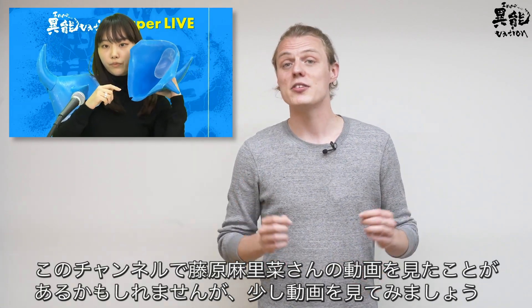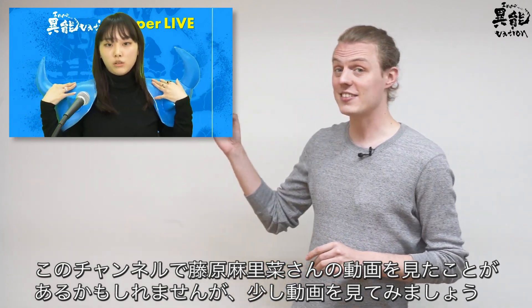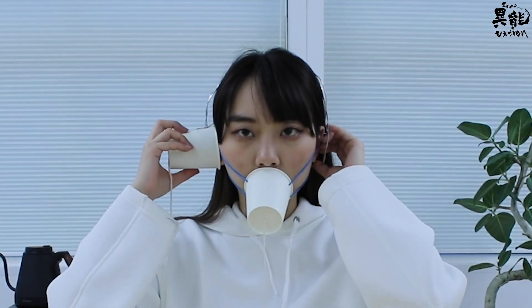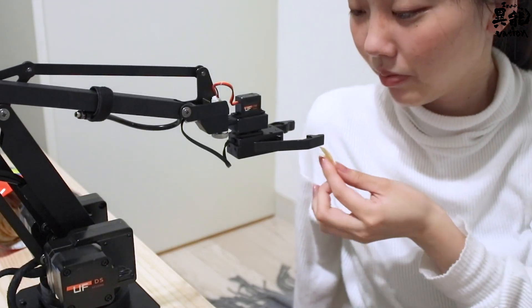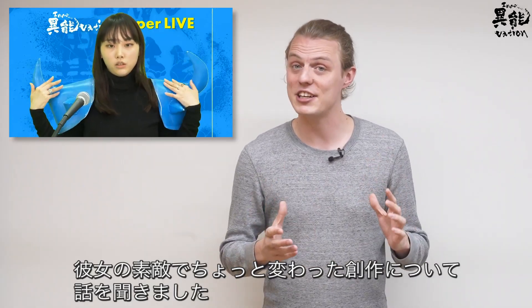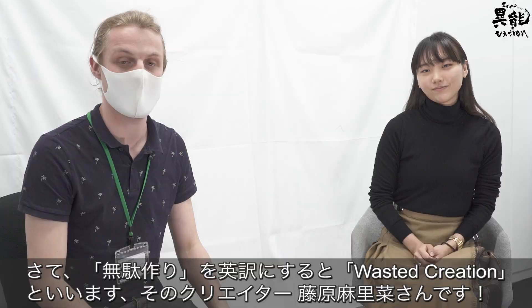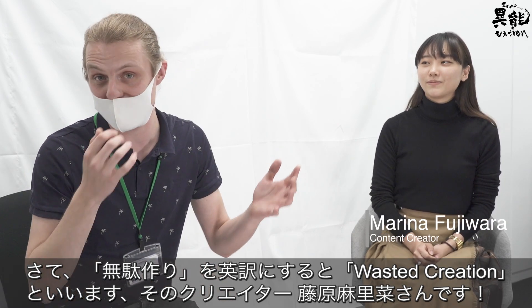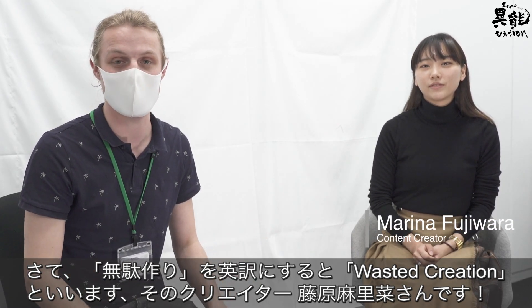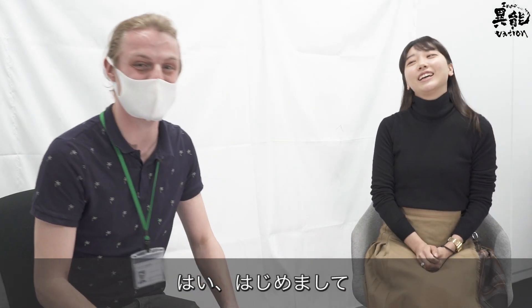You may have noticed our uploads of Marina Fujiwara's wasted creations — here's a little taster. To learn more about her inspiration and process in making her weird and wonderful creations, here is Marina Fujiwara, the creator of Muda Tsukuri, or 'Wasted Creation' as we would say in English. Nice to meet you — thank you very much for joining us today.